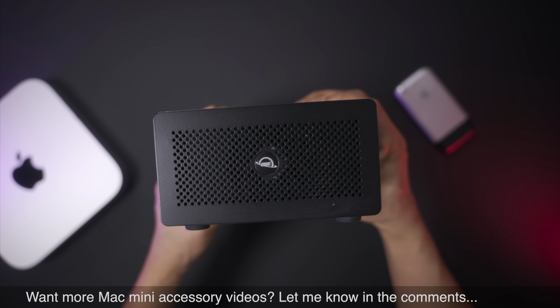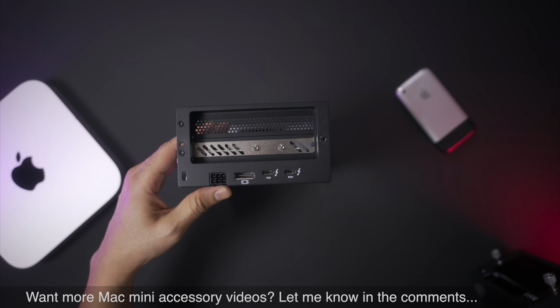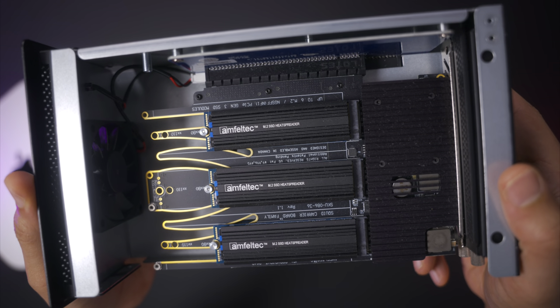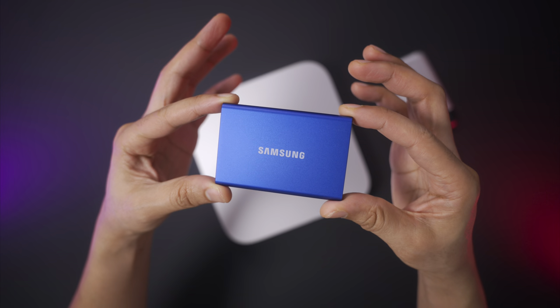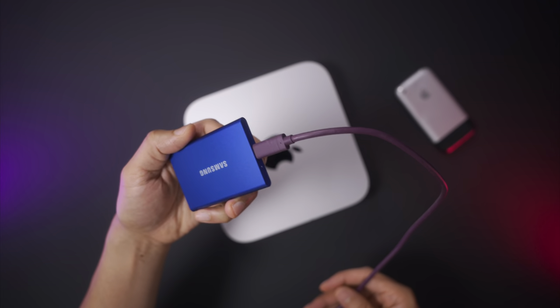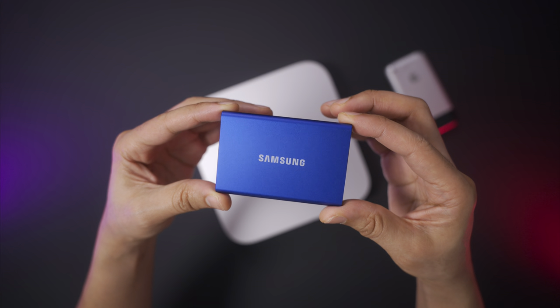To supplement the Mac Mini's internal storage, I primarily use an OWC Helios 3S enclosure paired with my 24-terabyte Infiltek Squid PCIe SSD setup. You can learn more about that in another video I did last year. For portable storage, I love using the Samsung T7, which continues to be one of the best mobile SSDs on the market — I use it between my Mac Mini, MacBook Pro, and even my iPad.